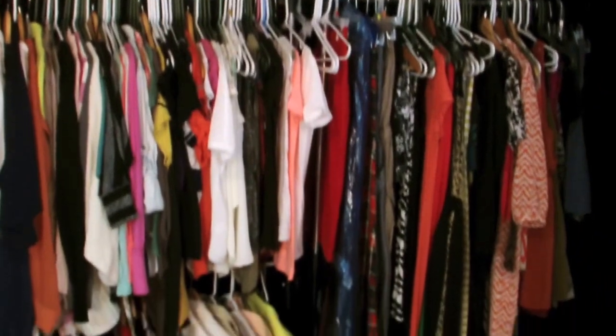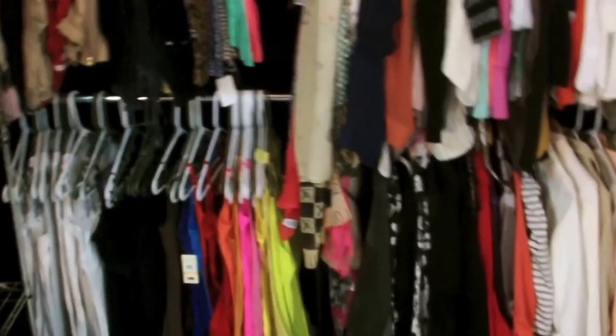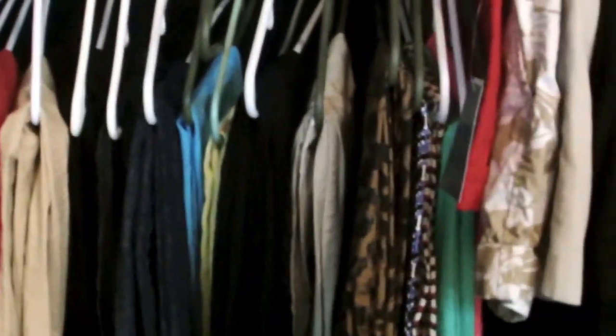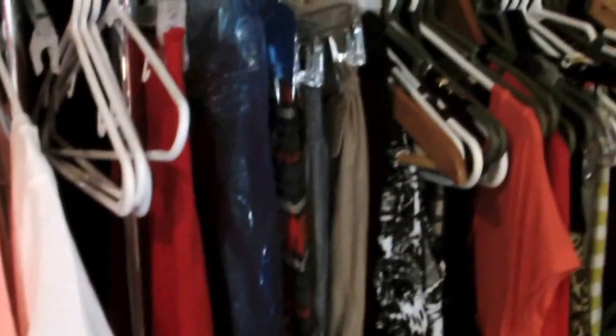These are my summer clothes. All the other clothes are upstairs in my closet, and I guess when it turns fall and winter, I'll switch everything and bring everything upstairs. But those are like basic t-shirts, undershirts, camisoles, all that other stuff — some slacks and capris and shorts. Then these are just tops, blazers, summer blazers underneath there, and then summer dresses and stuff like that.